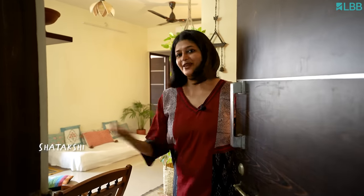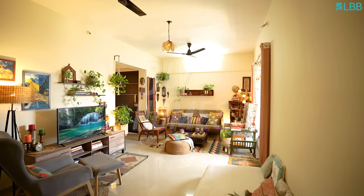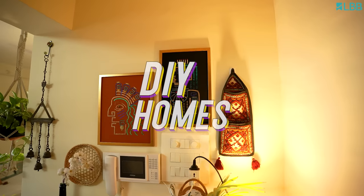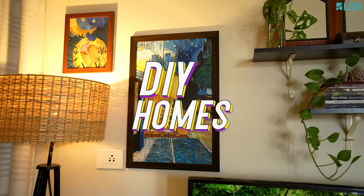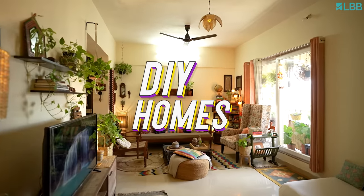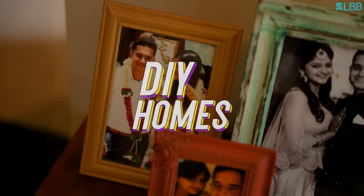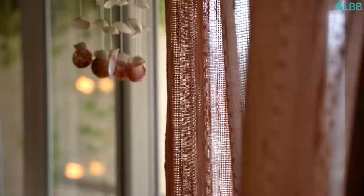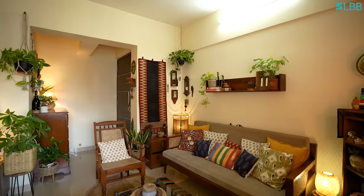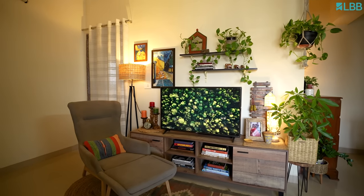Hello, I am Shritaakshi and welcome to my home. This is a rather compact but cosy 2 BHK rental apartment that I share with my husband.